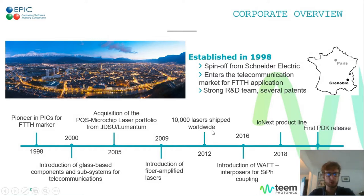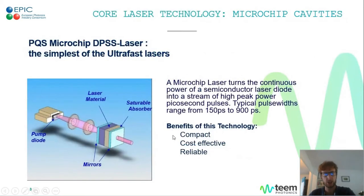Today we will have an overview of our two product lines, starting with the lasers. The core technology of TIM's passively Q-switched diode-pumped solid-state laser is the microchip cavity. A microchip cavity is basically a stack of a gain material and a saturable absorber sandwiched between two dielectric mirrors. This very compact cavity turns the continuous power of the semiconductor pump diode into a stream of high peak power picosecond pulses.